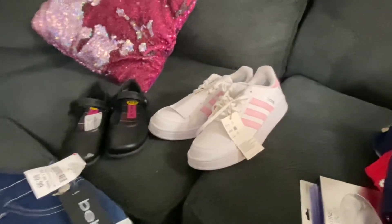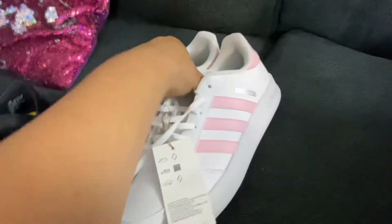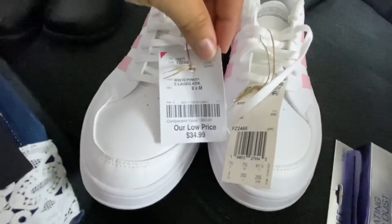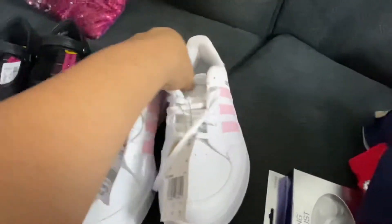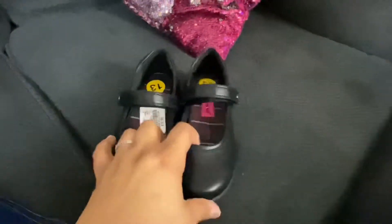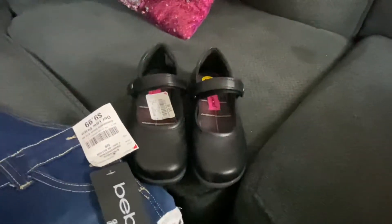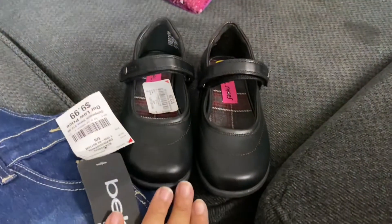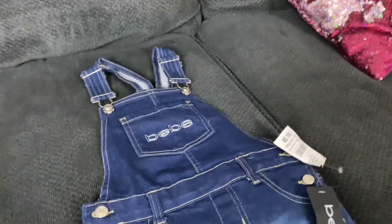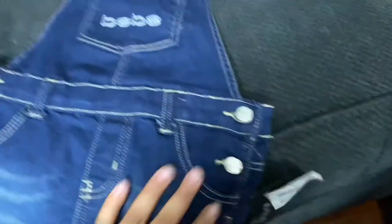Then we got a little pair of shoes for Kehlani to wear with her uniform stuff. And Kehlani's been wanting overalls for a while now, so we got her one — a very inexpensive one at $9.99.